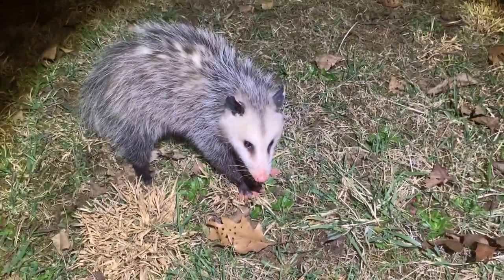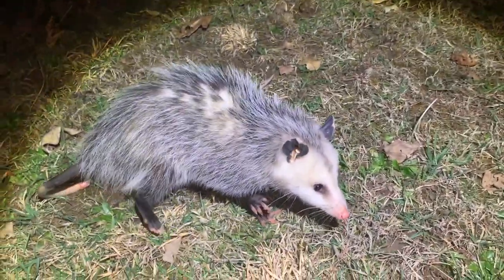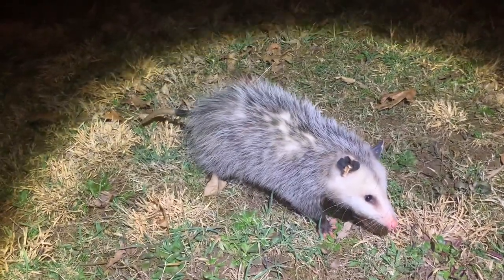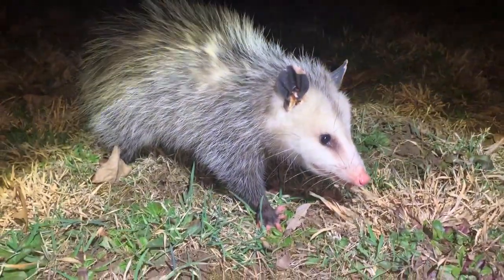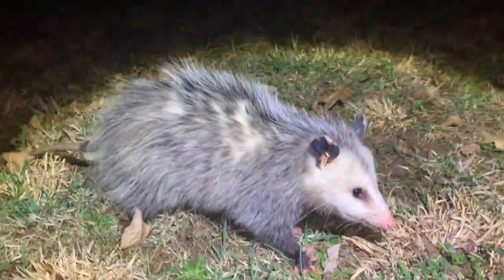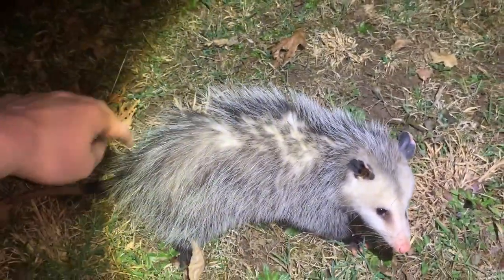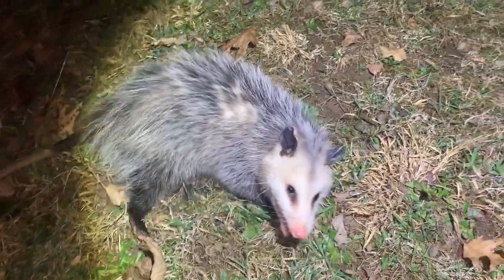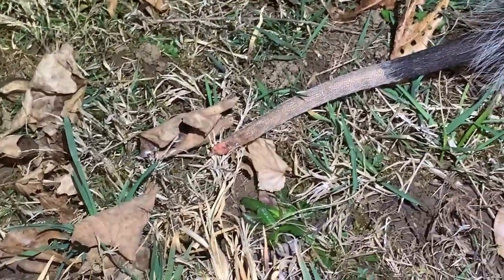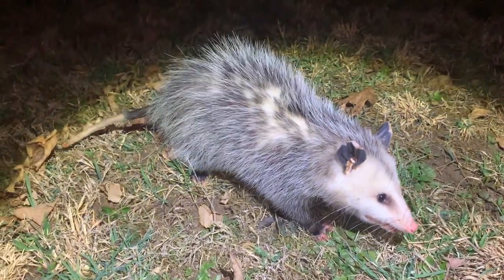It's a possum! Hey buddy, how are you? Hi — you're okay, you're all right. Oh, somebody's scared. You're fine. Look how pretty he is! You're drooling. I'm going to pet you. You're all right. Little stubby tail! All right buddy, I'll leave you alone — you have a good night.